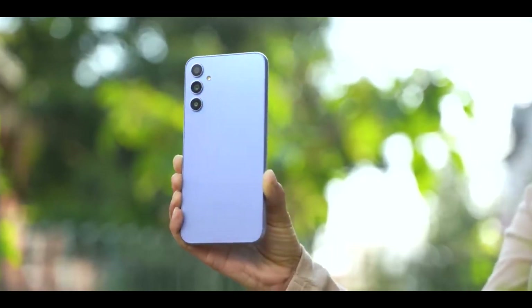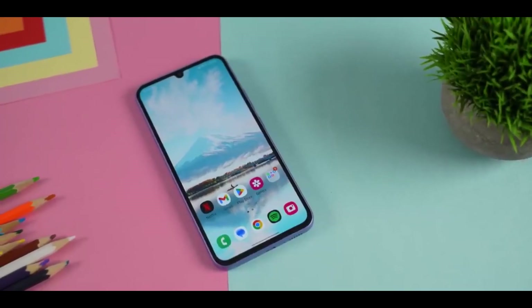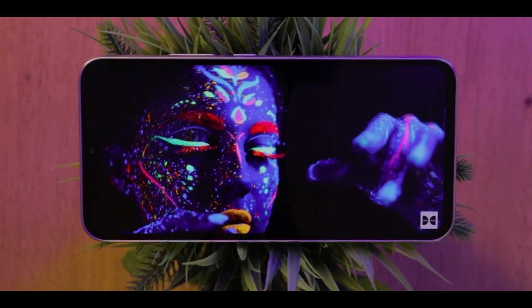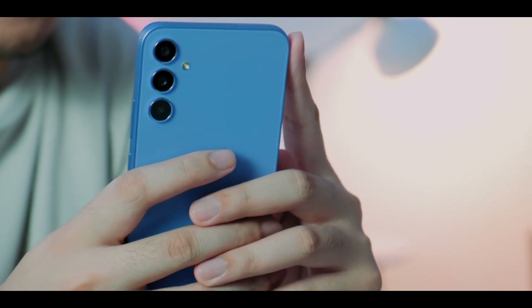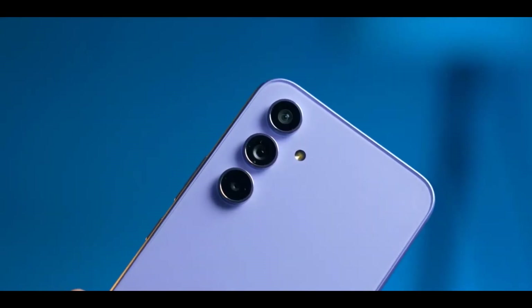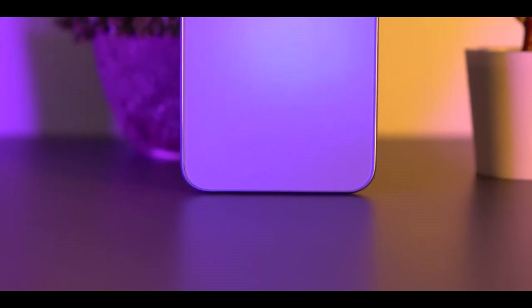This is the Samsung Galaxy A34, a game-changer in the world of phones. With its stunning Super AMOLED display and powerful chipset, this phone is designed to deliver lightning-fast performance and crystal-clear visuals. Plus, with a great deal of RAM and internal storage, you'll have plenty of space to store all your favorite apps, photos, and videos. If you're looking for a smartphone that's both affordable and powerful, look no further.